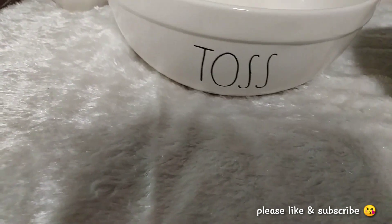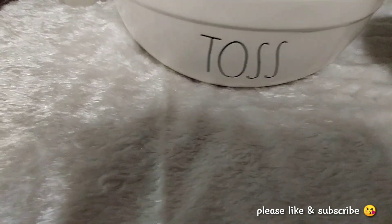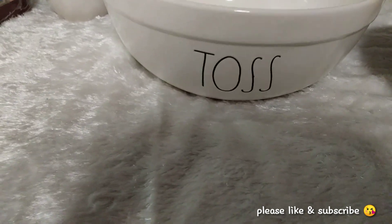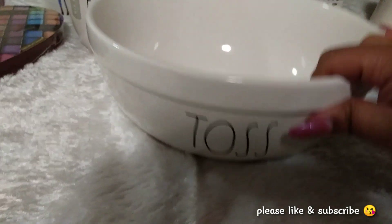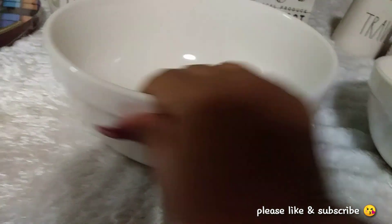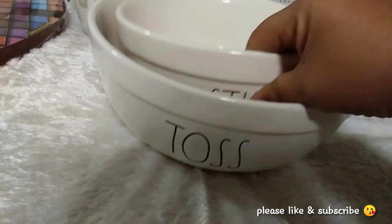I picked up the Stir Bowl right here — this is the medium size Stir Bowl — and it was on clearance for $10. Oh my God, so you know I had to grab that. These items are on my wish list and I've only been collecting for about a month. The first item I ever picked up was a mug, so to find these items so quickly is just amazing. Then I picked up the larger bowl which says Toss, and it was on clearance as well for $13. I can't stand it — I'm so, so excited.